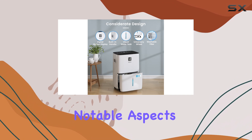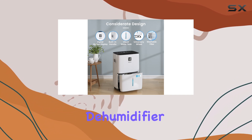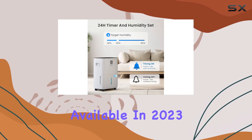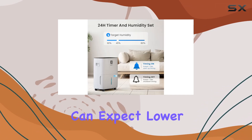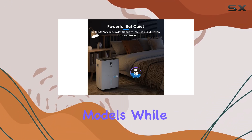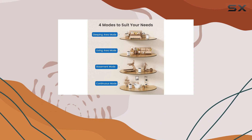One of the most notable aspects of the Yaofei Dehumidifier is its Energy Star Certification, marking it as one of the most efficient options available in 2023. This means you can expect lower energy bills — up to 30% less than traditional models — while effectively managing your home's humidity levels.